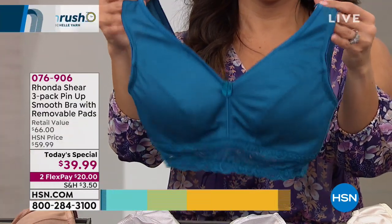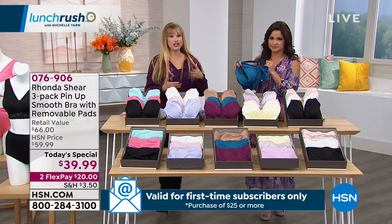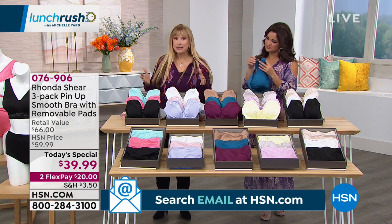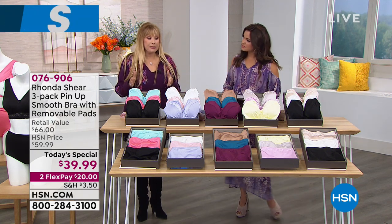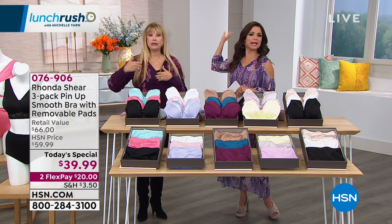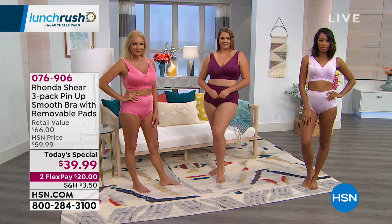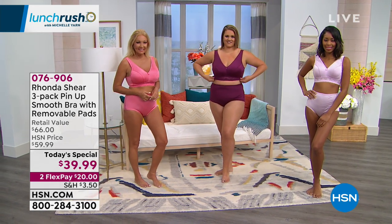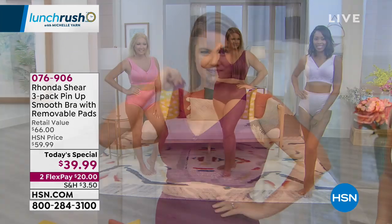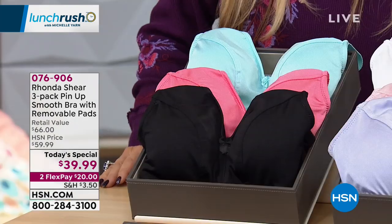Don't worry — the lace bra remains available in stock with different colors. The concept of "shop your top" means sizing as you would for a fitted apparel top. Whether you're a C or D cup, extra large in blouse size or small and narrow in the back, just take the size you'd wear in a fitted top. Don't overthink it — they've taken the worry out of measurements for you.